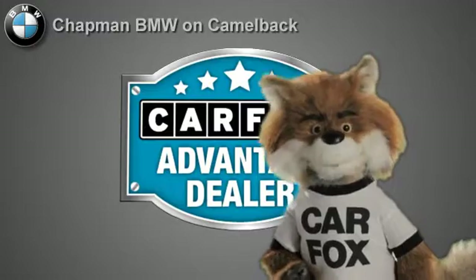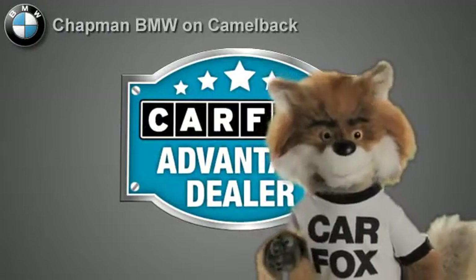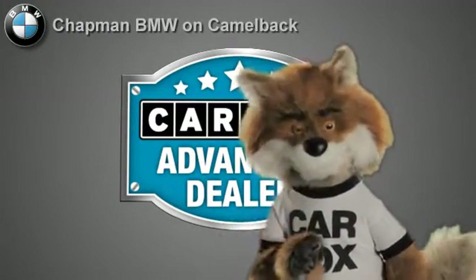Just say, show me the Carfax at Chapman BMW on Camelback — a Carfax Advantage dealer.